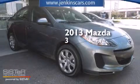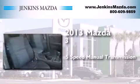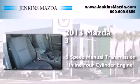This is a brand new 2013 Mazda 3. This compact has a five-speed manual transmission and an inline four-cylinder engine.